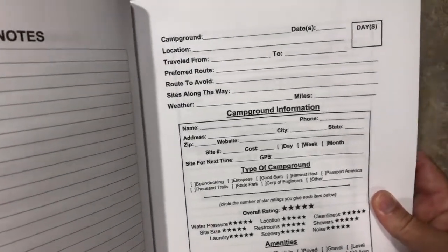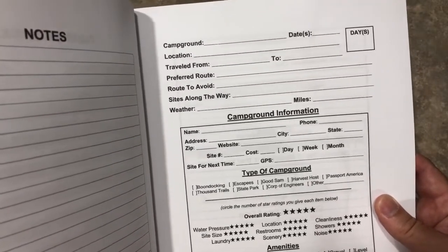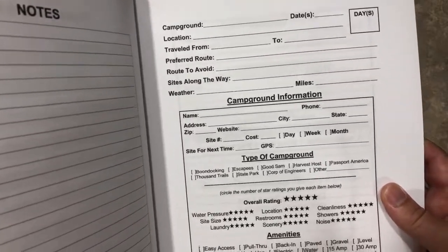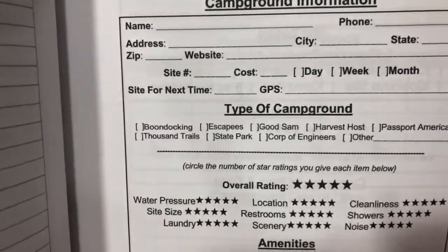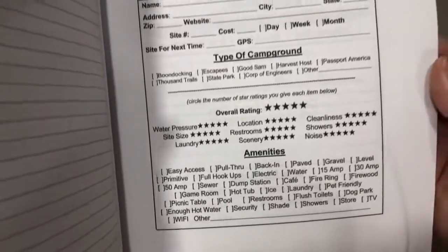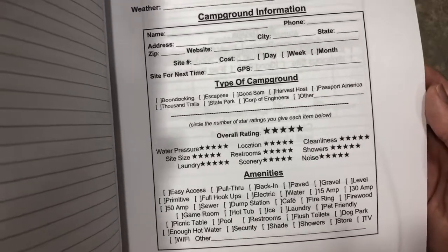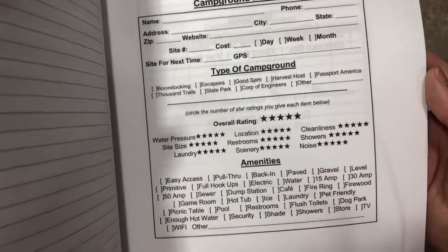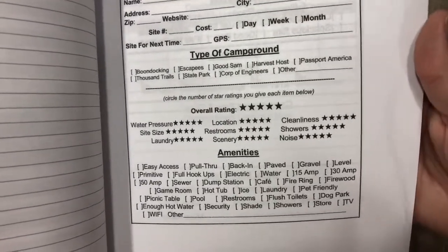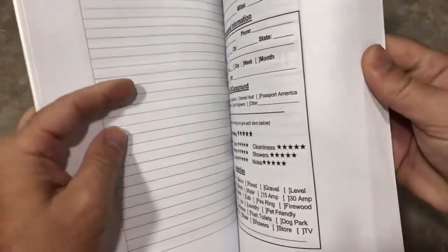Now here is where it gets to the meat of everything, where it has the campground that you stayed at, the date you stayed, and how many days you stay there, location, and you can rate this campground. You can rate the campground, see how everything was, if you had good internet access, if they had paved or gravel spots, just all of that sort of stuff — if the people were nice that run the campground. Very, very neat.